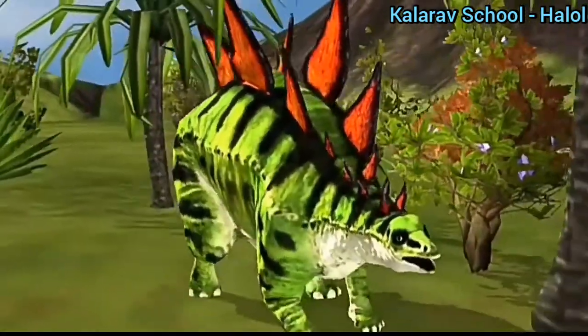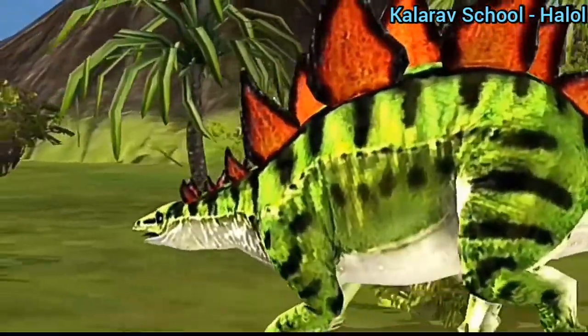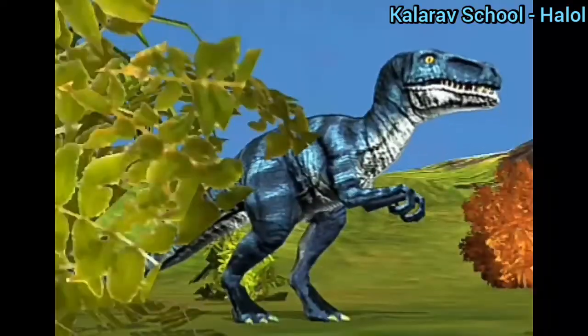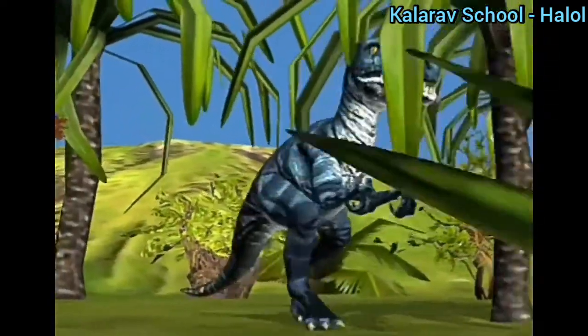Red color spikes on its back and on its tail. Now this is another kind of dinosaur called velociraptor.